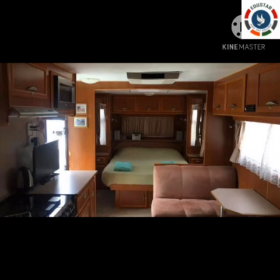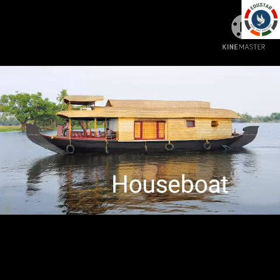Nowadays a caravan has many facilities inside. See the picture — it has a bed, TV, sofa, restroom, and many other facilities. Do you like caravans? You would like to travel in a caravan, right? Next we can learn about another interesting house.